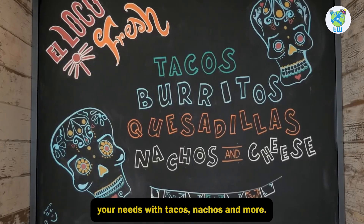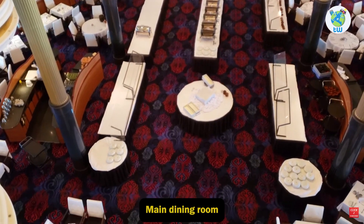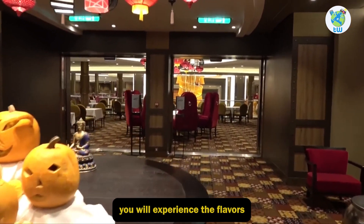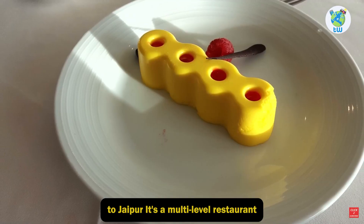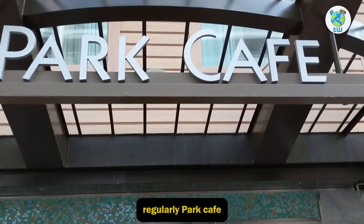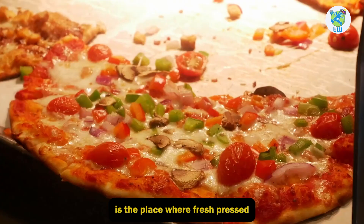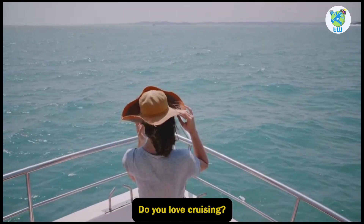El Loco Fresh — looking for Mexican? El Loco Fresh will fulfill your needs with tacos, nachos, and more. Main Dining Room — for those who are looking for variety, the Main Dining Room is perfect. Here you will experience flavors from Jamaica to Japan. It's a multi-level restaurant where the menu changes regularly. Park Cafe — if you are looking for sandwiches and quick bites, Park Cafe is the place where fresh pressed paninis and sandwiches are served.